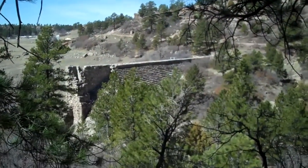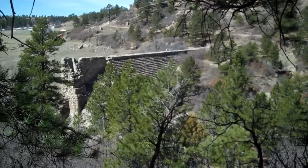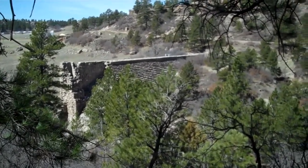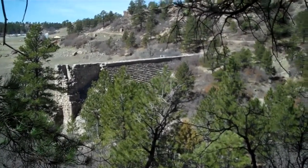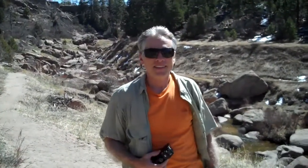Here we are making our way down from the mesa that I just showed you, looking out to the face of the remaining dam. This dam burst in around 1918 and flooded all of Denver. Now we're going to proceed down into the valley. Now we're in the valley and here is Doug who's going to tell us a little bit about where we are, where we've come from and where we're going.